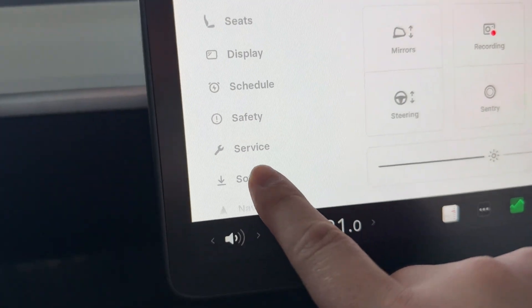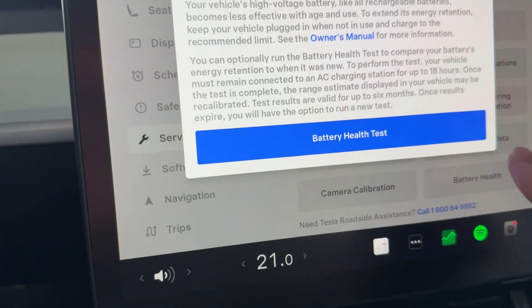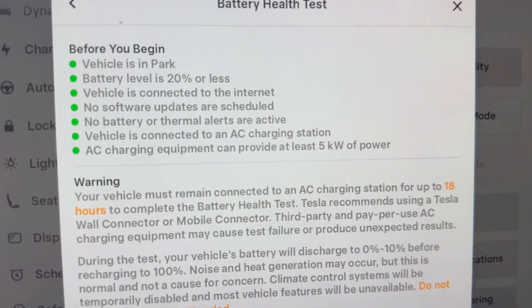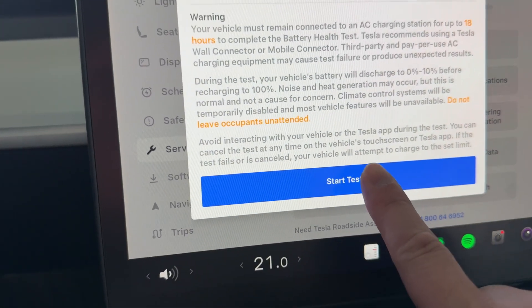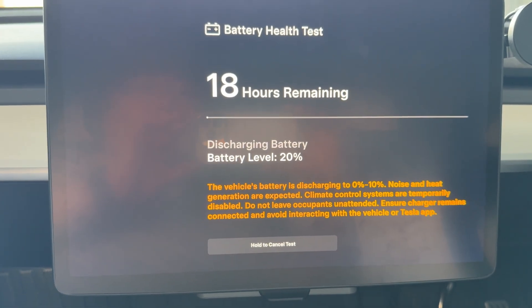Let's go back to the service menu and then battery health, then battery test again. We've got everything ticked here. Just remember, as I said earlier, make sure you turn off all your charging schedules so that it does have access to power the entire time. Let's go start the test. Okay, so it's discharging the battery at the moment.